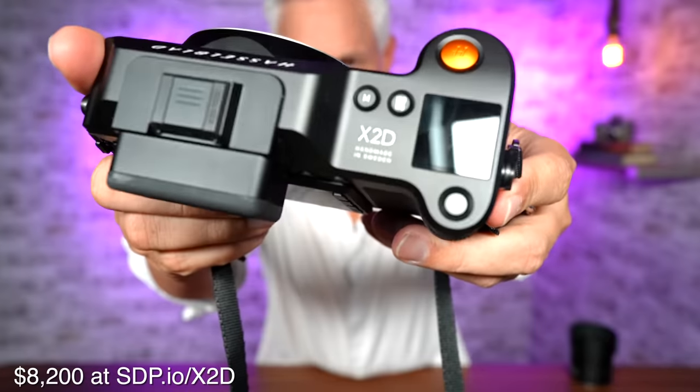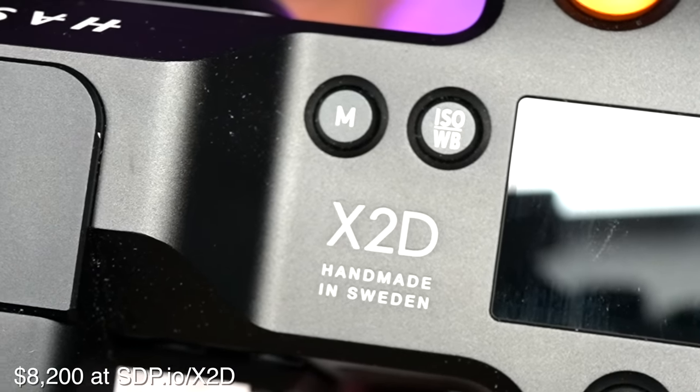But that's not what defines this camera. What defines this camera is written right here on the top. Look closely: Handmade in Sweden.